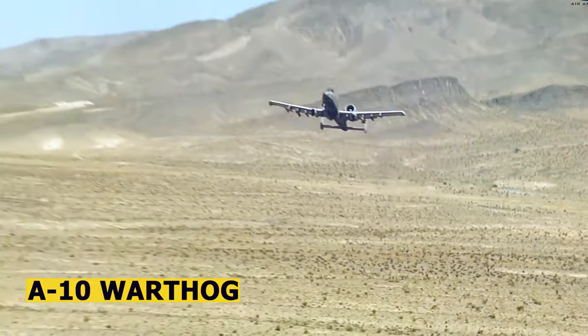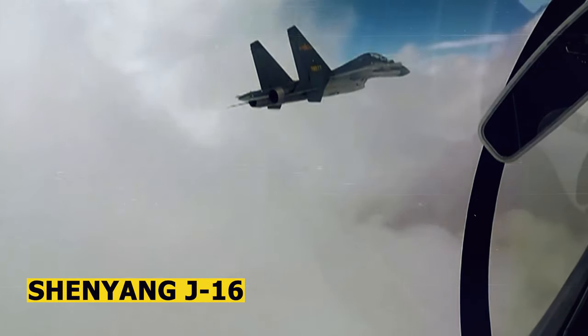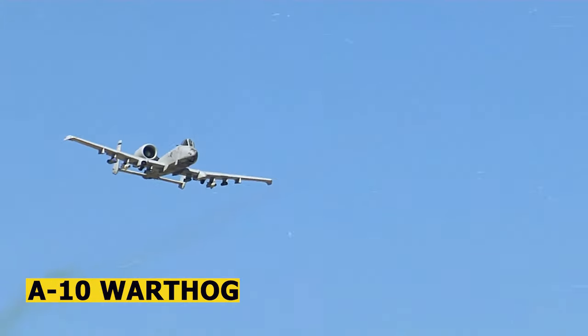The A-10 is a single-seat twin-engine aircraft known for its rugged design and durability. It has a distinctive shape with a large gun in the nose called the GAU-8 Avenger, which is specifically designed to destroy armored vehicles.